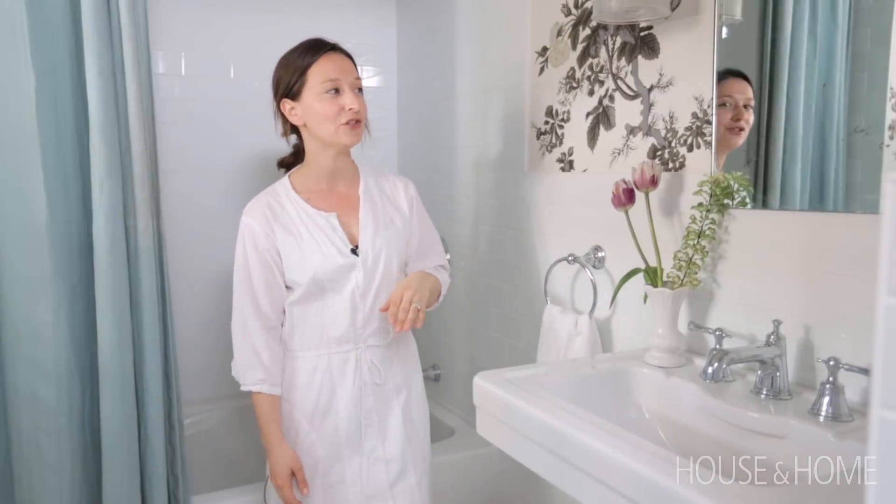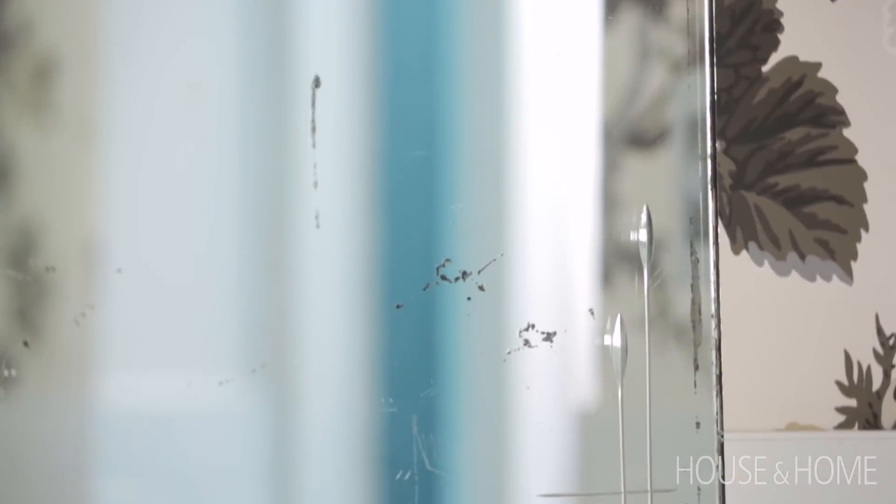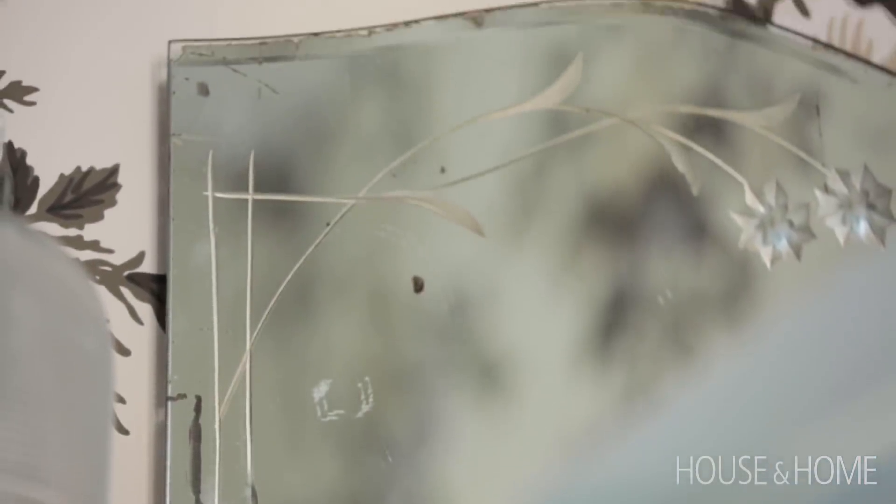The next save — which you can tell is maybe a bit of a save — is the mirror. I got that at a garage sale for a whopping five dollars. I love the vintage-ness of it and the etching on the mirror and the little bit of shape.